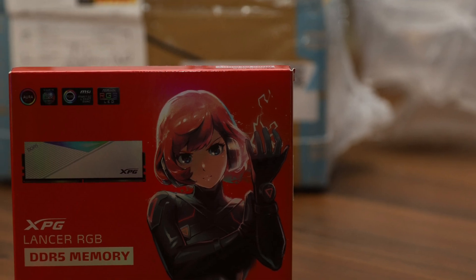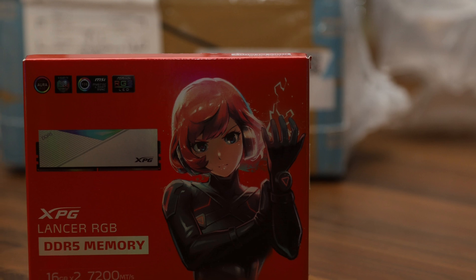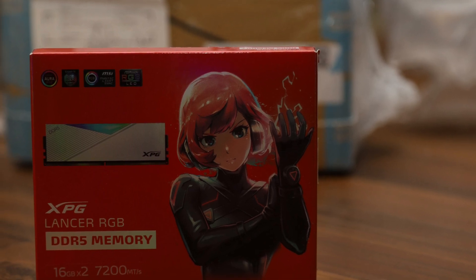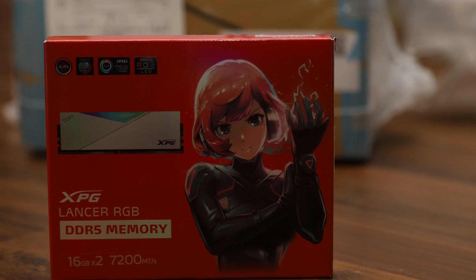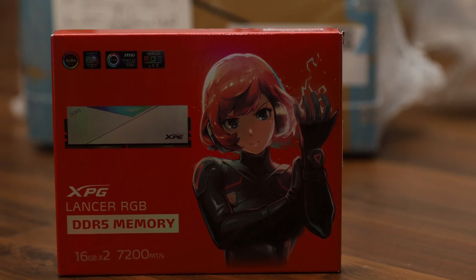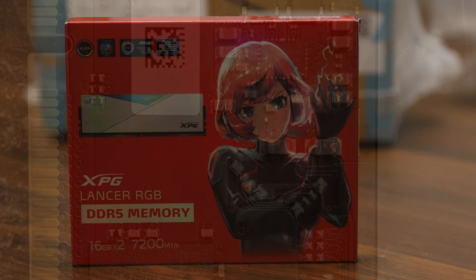Are the Kingston Fury Renegade DDR5-7200, Patriot Viper Venom DDR5-7200, and XPG Lancer RGB DDR5-7200 we are reviewing today products with distinct differences, or are they basically variants of the same thing?